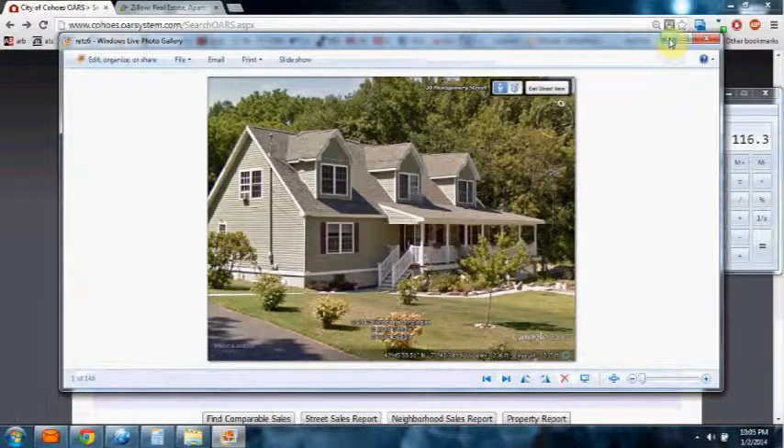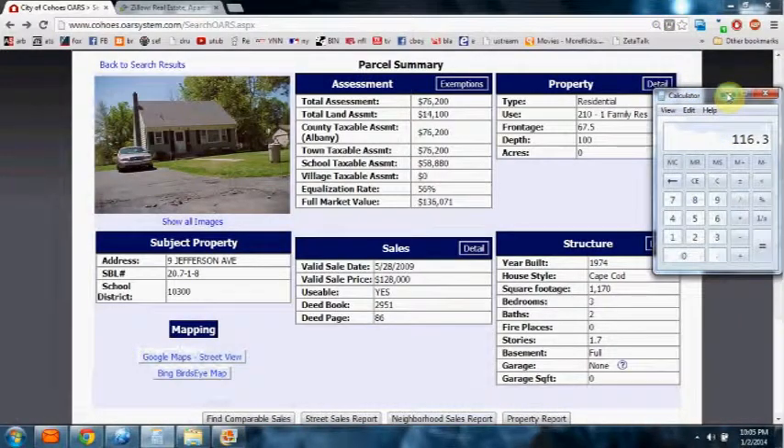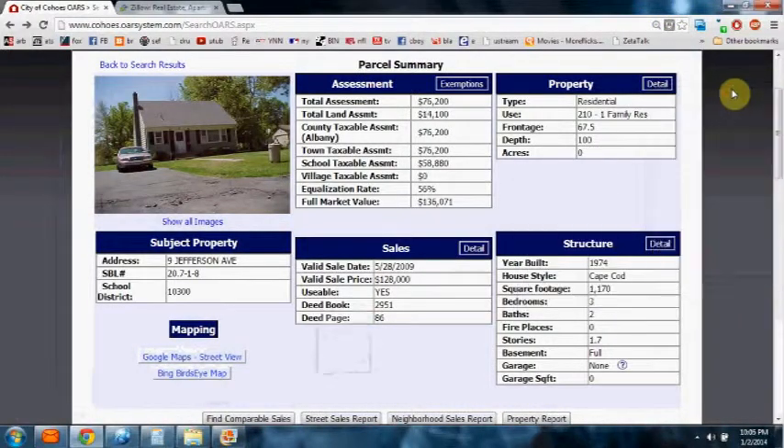This is what's going on in Cohoes — it's widespread, it's epidemic. This man is on the Board of Review, and it's unfair. He has the nerve to sit there and say you cannot compare your home to his home. Well, that's true — we can't compare our homes to his home the way the assessments currently stand. Let's take another look at another home.